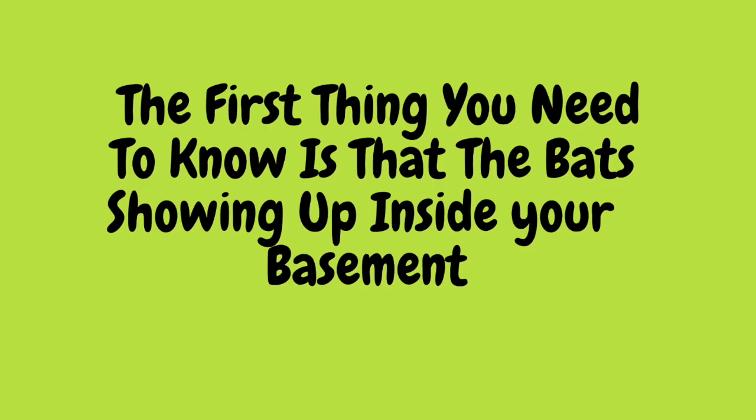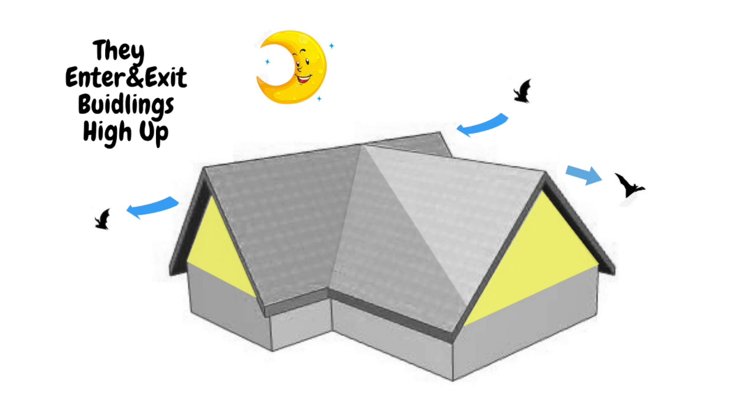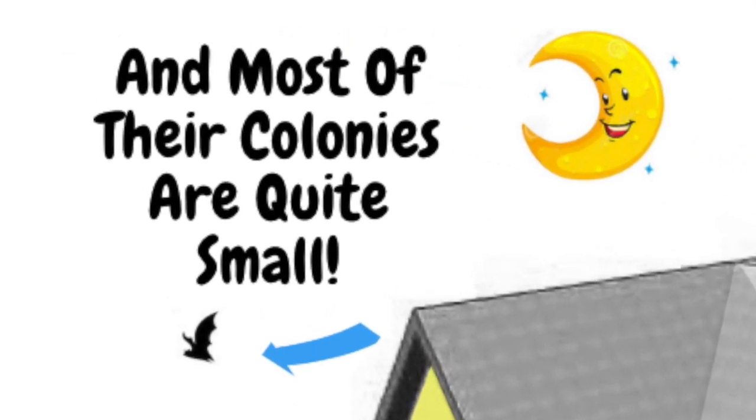The first thing you need to know is that the bats showing up inside your basement are big brown bats. Big brown bats live quietly in millions of Ontario homes. They enter and exit buildings high up and only need a tiny gap to squeeze into. They are quiet, nocturnal, and most of their colonies are quite small.